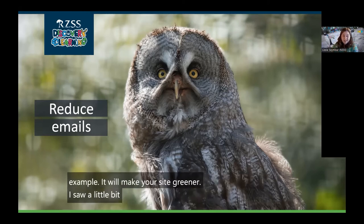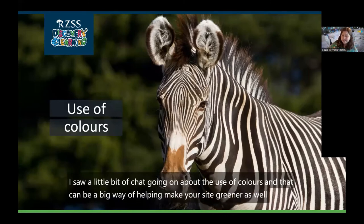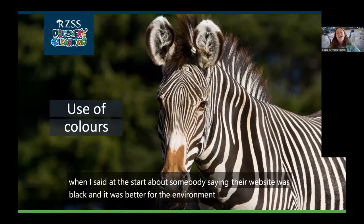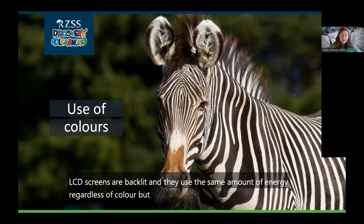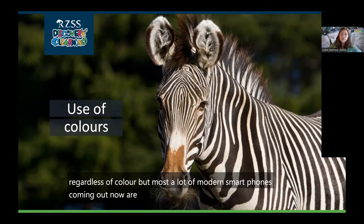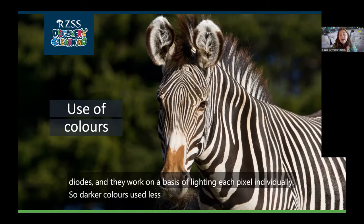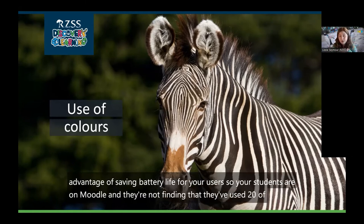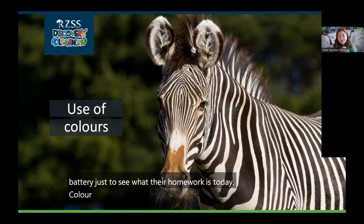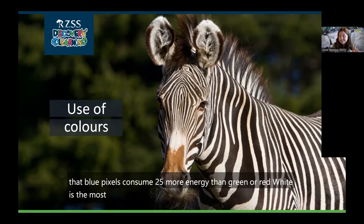The use of colours can be a big way of helping make your site greener. When somebody said their website was black and better for the environment, I found out why. LCD screens are backlit and use the same amount of energy regardless of colour. But most modern smartphones are now using OLEDs — organic light emitting diodes — which work by lighting each pixel individually. So darker colours use less electricity. This also has the advantage of saving battery life for users. Colour also makes a difference: blue pixels consume 25% more energy than green or red, and white is the most intensive because it's lighting all colours at once.